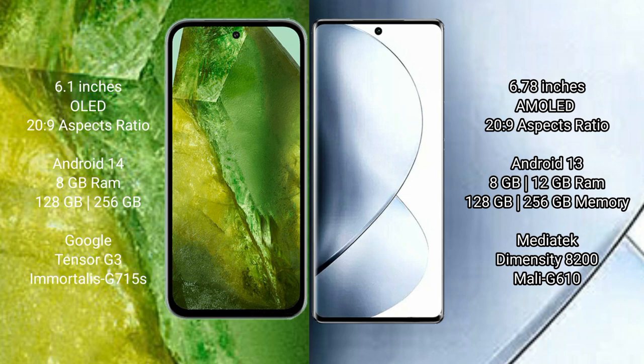Google Pixel 8a has 128GB to 256GB internal storage, Google Tensor G3 processor, and Adreno GPU. Vivo V29 Pro comes with 12GB or 8GB RAM and 256GB internal storage, MediaTek Dimensity 8200 processor, and Mali-G610 GPU.